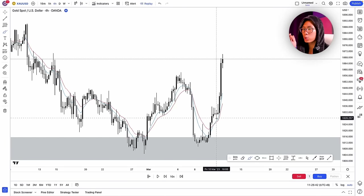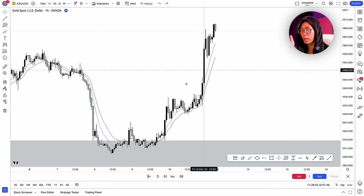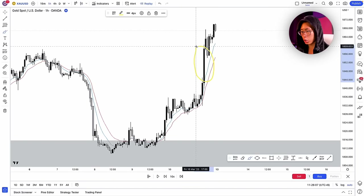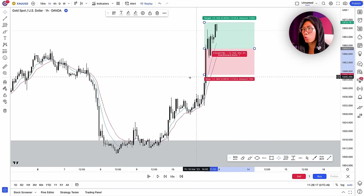My third confluence could be some sort of candlestick pattern, which I look for on the 1-hour timeframe. On the 1-hour chart, somewhere around where the moving averages cross over, price gave me a gigantic bullish engulfing candlestick, showing a lot of momentum and buying pressure pushing price up. At this point, with 3 confluences, I will enter for a buy.